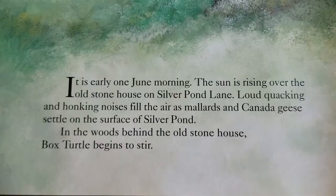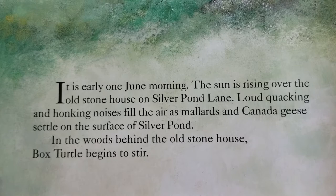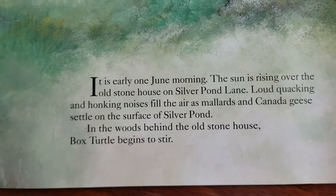Box Turtle at Silver Pond Lane by Susan Coram. It is early one June morning. The sun is rising over the old stone house on Silver Pond Lane. Loud quacking and honking noises fill the air as mallards and Canada geese settle on the surface of Silver Pond. In the woods behind the stone house, Box Turtle begins to stir.